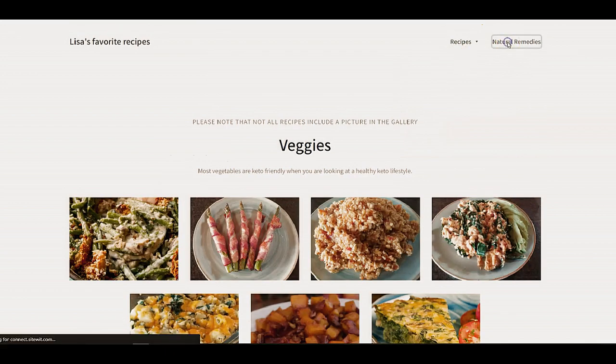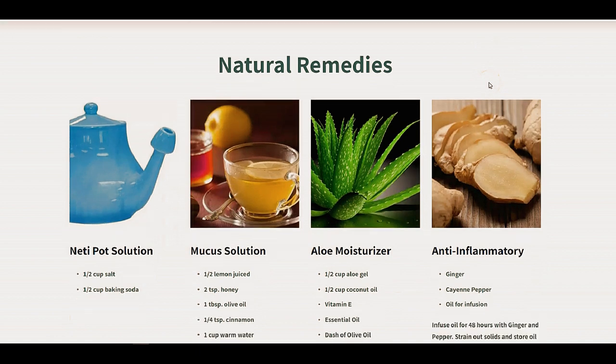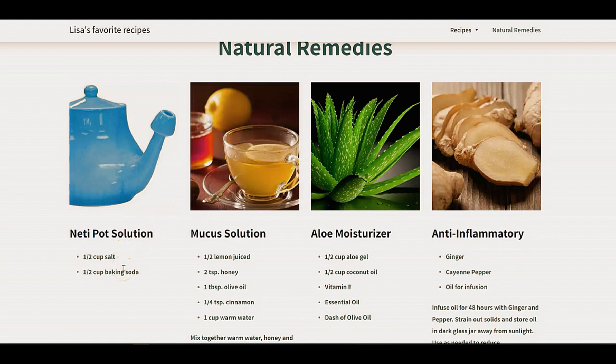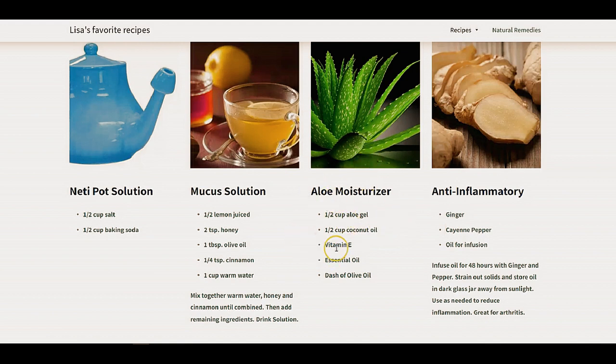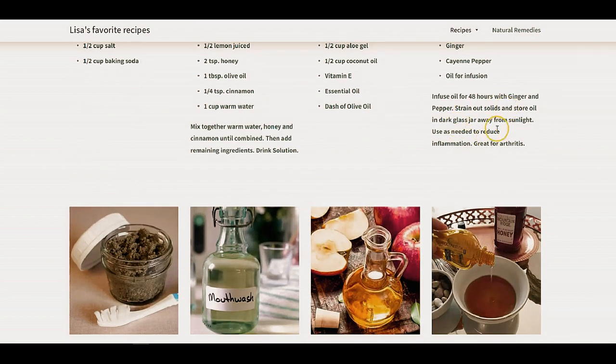Beyond the recipes are the natural remedies. The recipes may be a little limited since this is my space to find the basics, but the natural remedies — like the neti pot solution — you can't just run down to the store and get one. So I mix this up: it's basically one part salt, one part baking soda in a little Tupperware, and then you take about a half teaspoon into your neti pot and it works great. The aloe moisturizer works really well too — we have aloe plants that grow here so we can make it. The anti-inflammatory is definitely easy to make and really helps with achy joints at the end of the day.